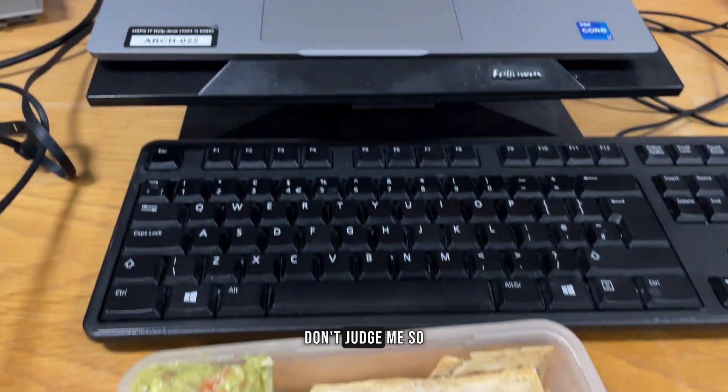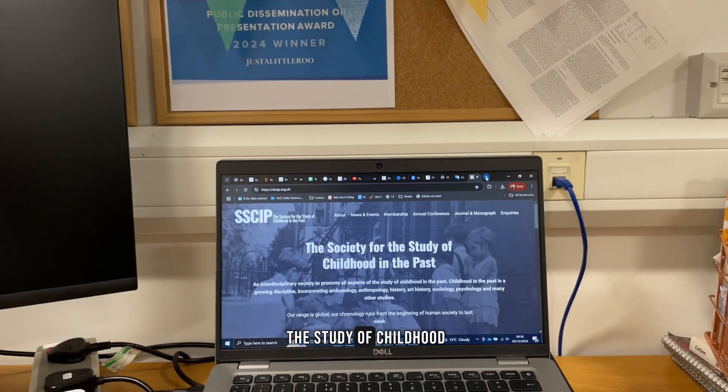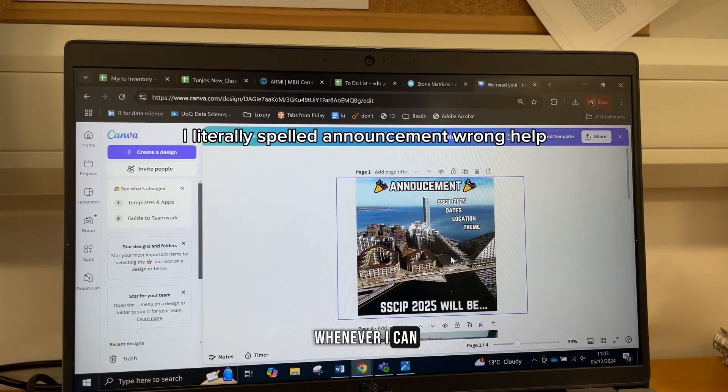I had guac and crackers for breakfast — don't judge me. The first thing I did was eat breakfast whilst doing some admin for the Society for the Study of Childhood in the Past. I am their social media rep, so I've got to shout them out whenever I can.